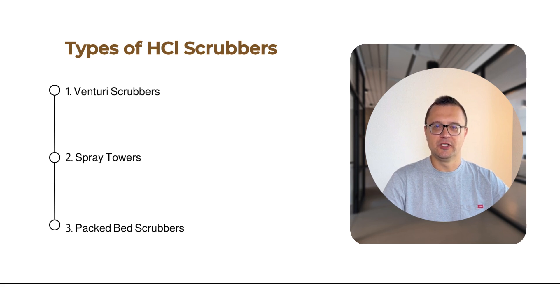Venturi scrubbers are particularly useful for high-velocity systems, providing efficient gas-liquid contact in a compact design. These scrubbers can handle large volumes of air and are commonly used in industries that emit a wide range of pollutants like NaOH, Cl2, H2S, and HCN.